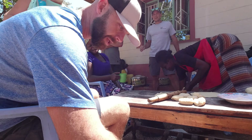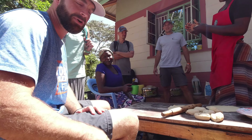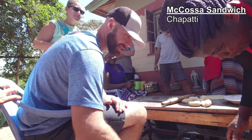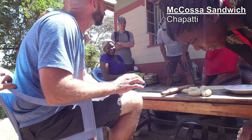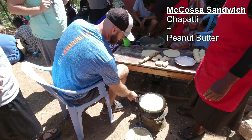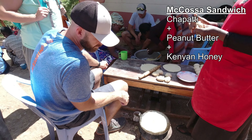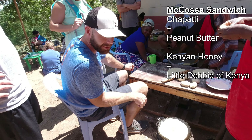Hey, right now we're making African chapati. This is the first ingredient of the famous macosa sandwich that was invented in 2018, which consists of ground nuts — better known as peanut butter in the United States of America — with Kenyan honey. It's the Little Debbie of Kenya.